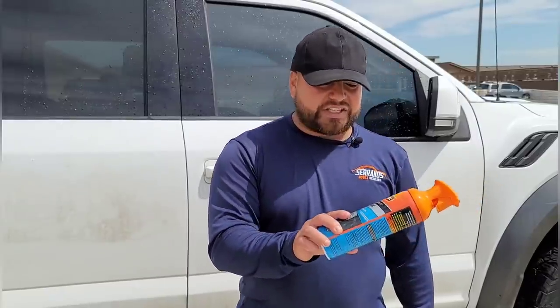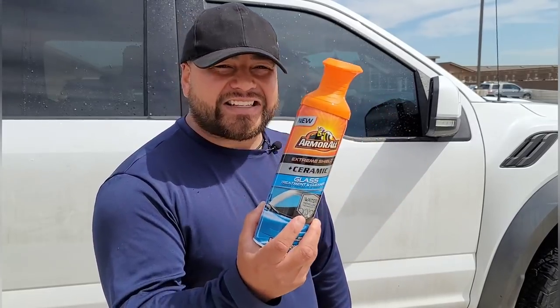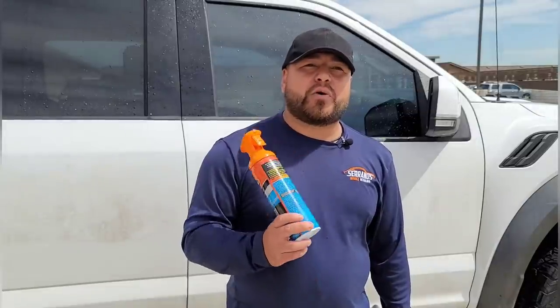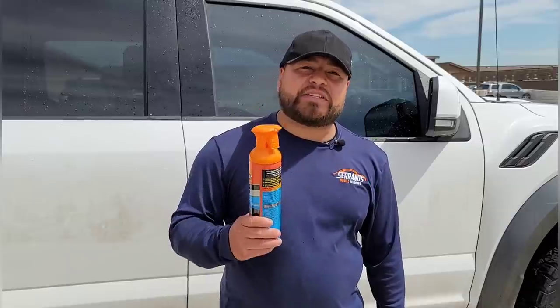This thing caught my attention — Extreme Shield and Ceramic Glass Treatment. Now I'm going to be very honest: I sprayed this on my vehicle and it's been on my vehicle for about one week already. I was very skeptical, I really thought this was not going to work.